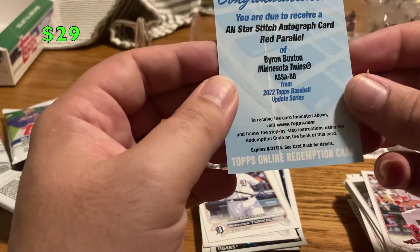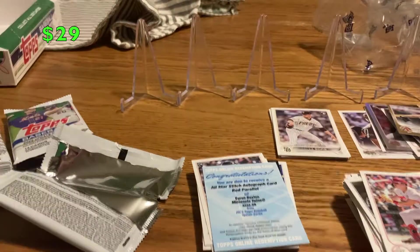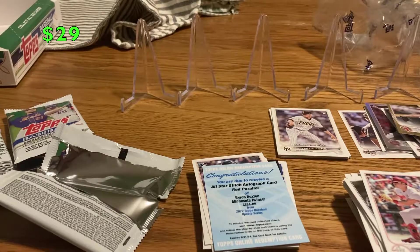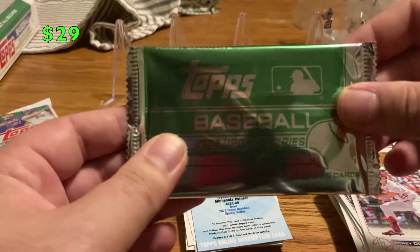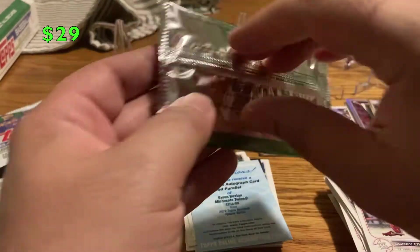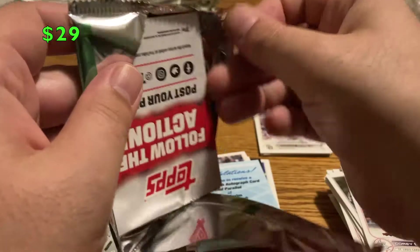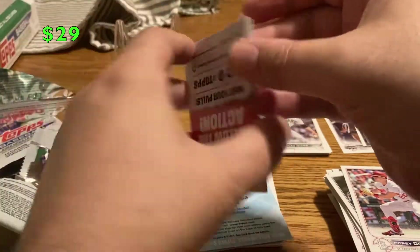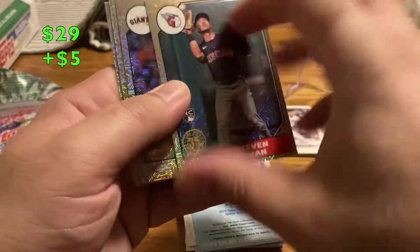I'm gonna check online to see how many these are out of. Thanks for watching — I know box breaks aren't typically popular on my channel, but I went ahead and did it anyway. Oh wait, I forgot — the silver pack! Let's see what we got. Could add something cool to this. Stephen Kwan — very nice! Let me check — there's like a gold parallel.